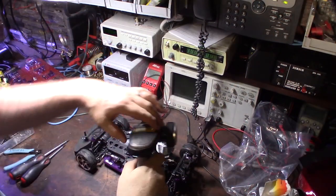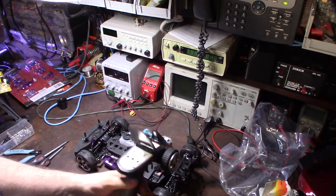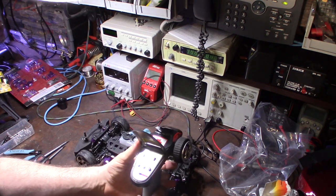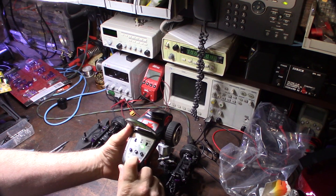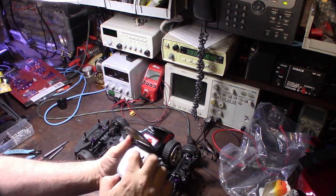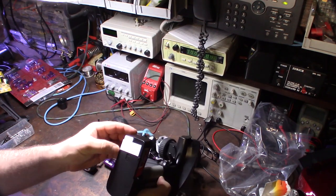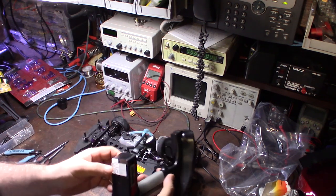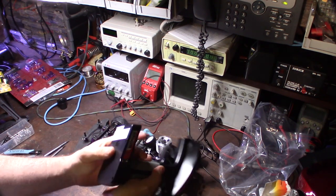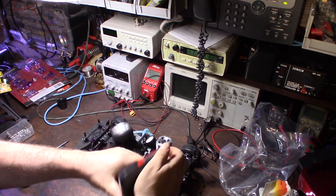Here's the transmitter — this thing definitely feels really cheap. As soon as I bought this car I was already on eBay looking for upgrades. I wonder how much the radio technology has changed. Back in the day we used frequency crystals — you had a removable frequency crystal. I'm not sure if they still do that now.